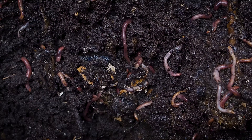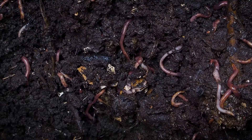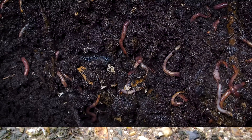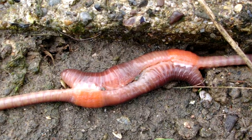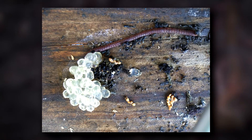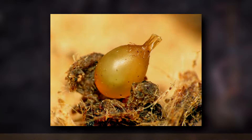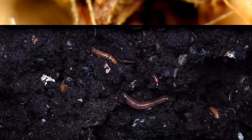Earthworms are hermaphroditic, meaning they have both male and female sex organs, but most still need a partner in order to reproduce. When earthworms mate, their clitellum produces a fluid around it, and each worm will pass through the other's clitellum fluid. At the end of the process, they'll produce egg cases called cocoons, which are buried underground. On average, an earthworm produces 25 egg cases per year, with up to 10 eggs per case.